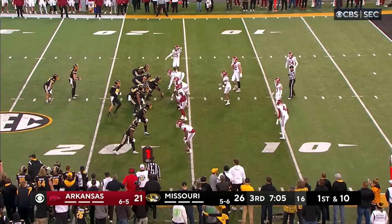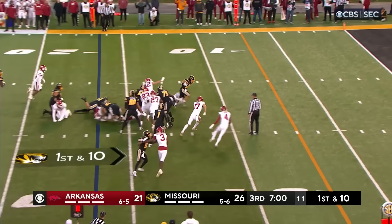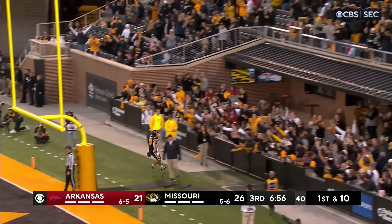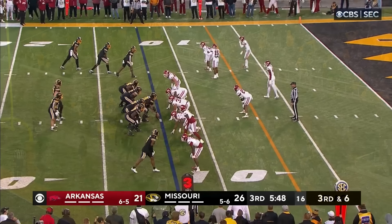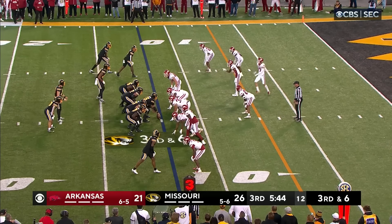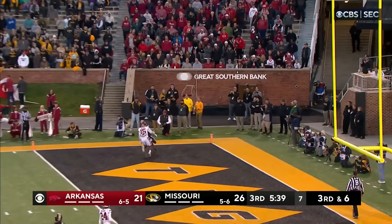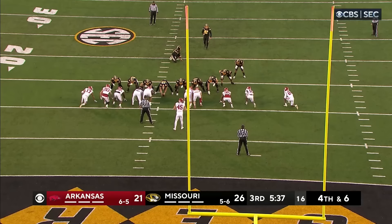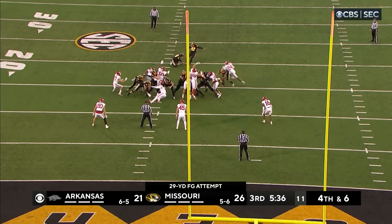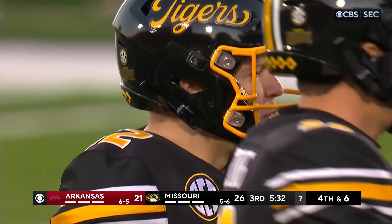They shift the tight ends to the right side — balanced into the boundary. Schrader cuts back to the right, he's into the end zone. Looks like there may be a hold — they move the tight end Stevens in motion and Cook looks for a fade toward the back of the end zone — incomplete. The kick is good.